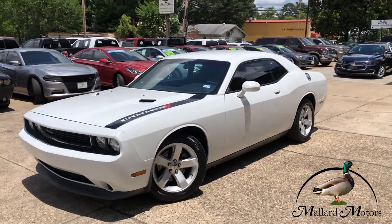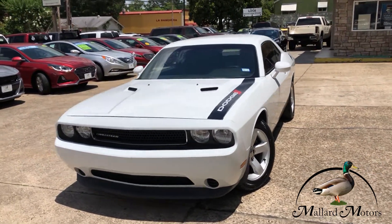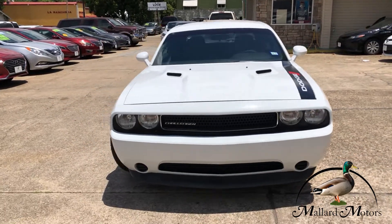This is a 2013 model Dodge Challenger SXT. Got a 3.6 liter V6 engine under the hood.